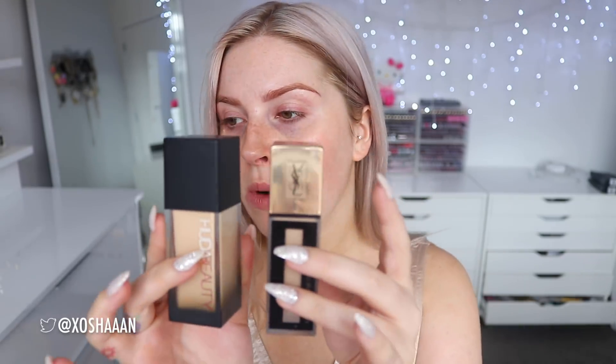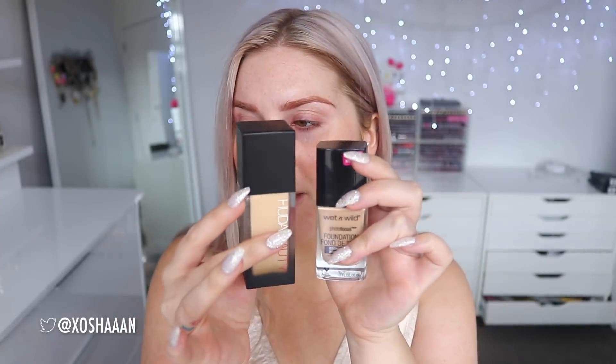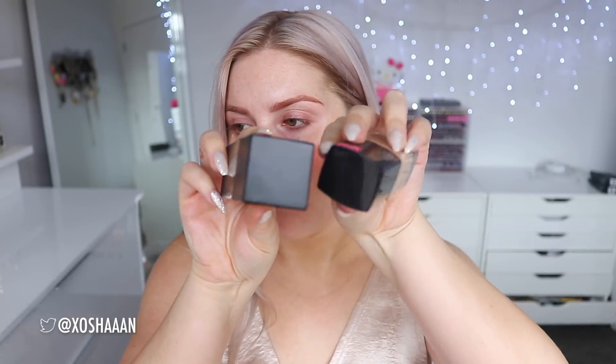The packaging is this ombre black glass-looking thing, but I think it's actually plastic. It's quite lightweight, though the packaging itself is kind of big — even bigger than my Wild Foundation. Not ideal for traveling since it takes up so much space in your makeup bag. Here's what the box looks like.